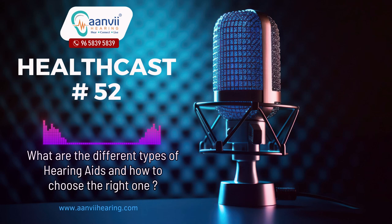To book an appointment for a free hearing aid test and trial, call us on 96-5839-5839 or visit our website at www.anvihearing.com.